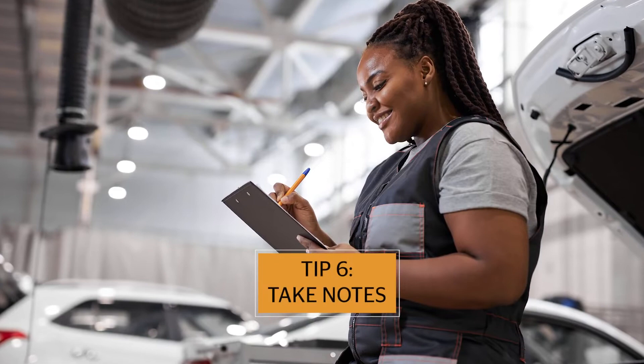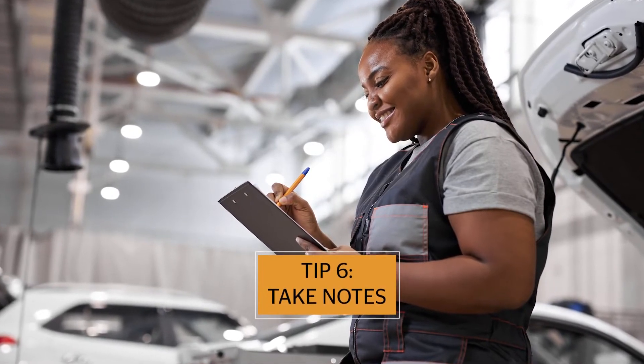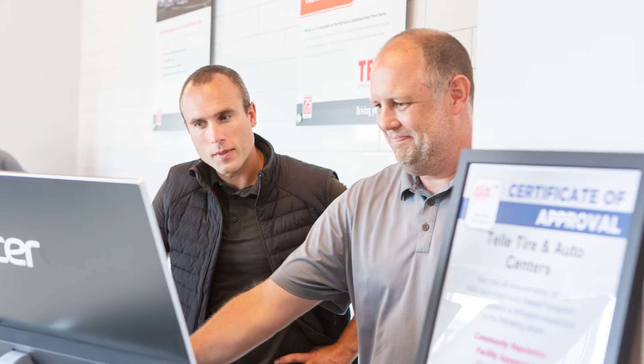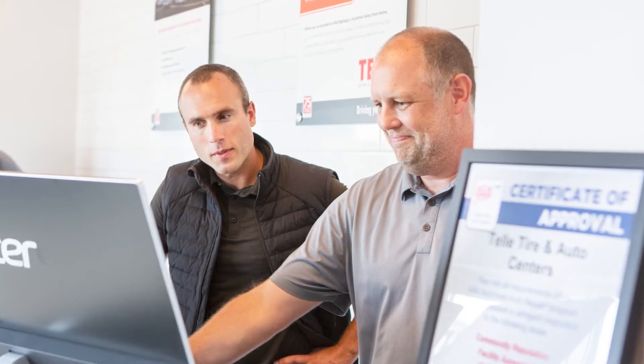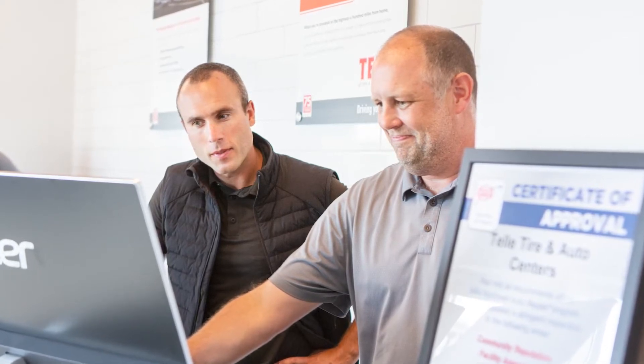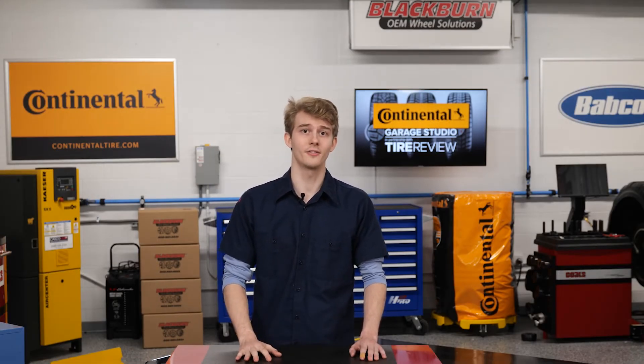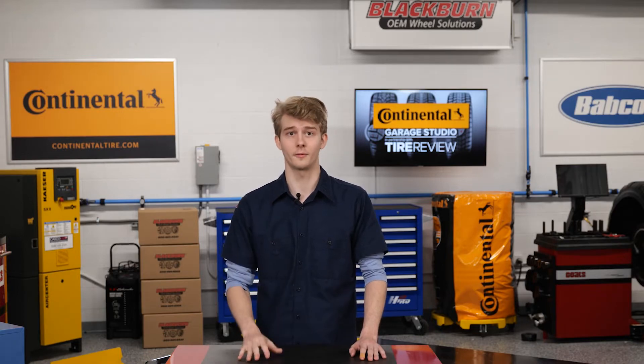The sixth tip is to take notes. A service rider's notes to the technician should answer the following questions: Why does the vehicle require an alignment? Does it pull? Which way? When does it pull? What is the vehicle used for? And so on. The service rider needs to include all relevant information.